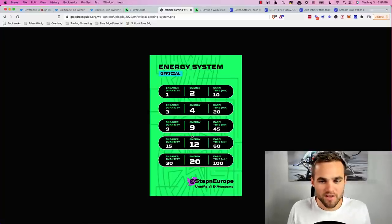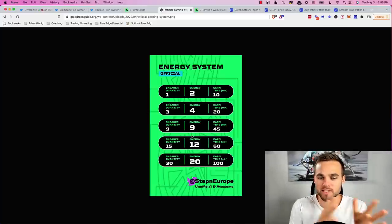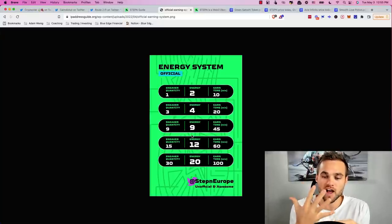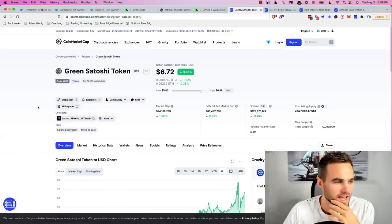StepN also has an energy system where each energy unit equals five minutes of earning time. With one sneaker you get two energy units, so 10 minutes of earning per day. With three sneakers you get four energy units, meaning 20 minutes of total earning time daily.